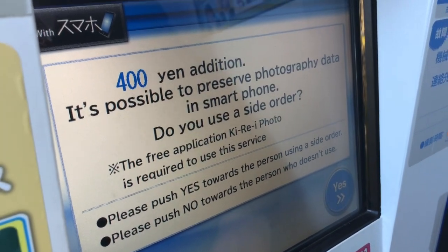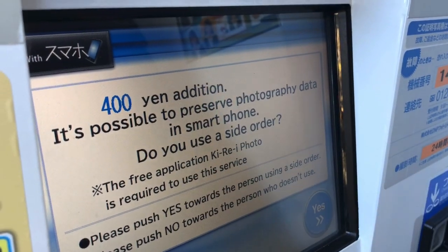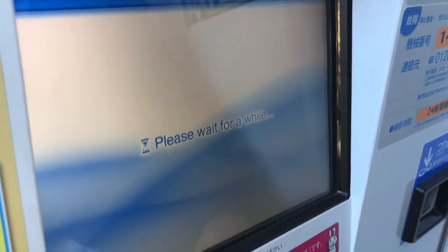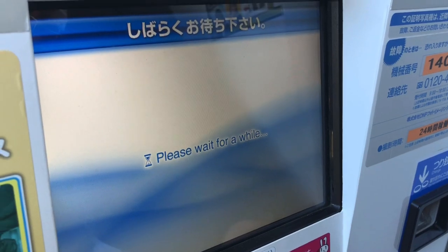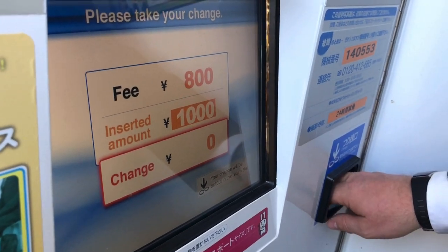Apparently you can actually save your photograph to your smartphone using a free app. I'm going to say no to that for an extra 400 yen — though it would actually be really nice for online profiles since you'd get really good quality pictures. Your photo has been printed and will be available in the outside room. Now we've got to get on the train and travel for over two hours to get to the immigration office.